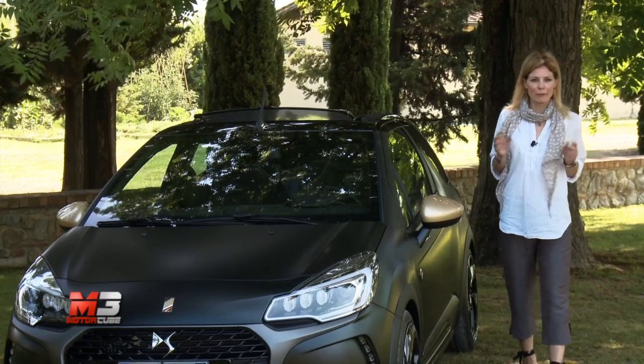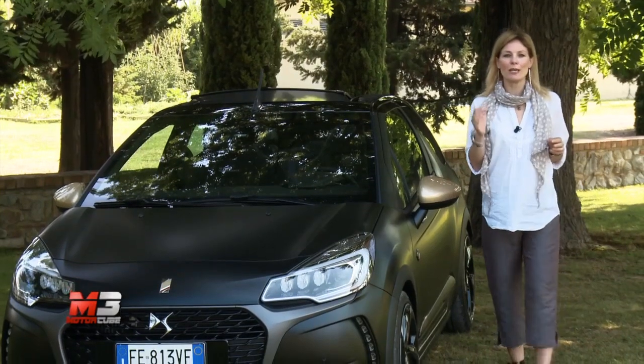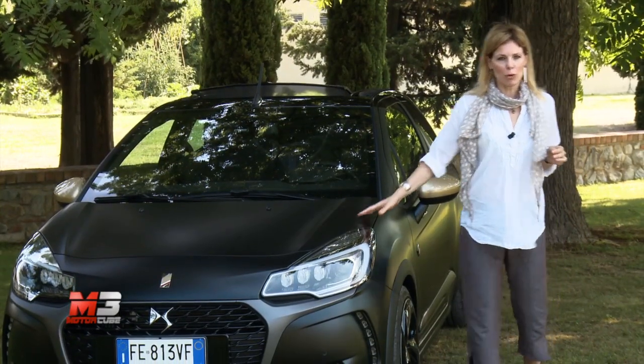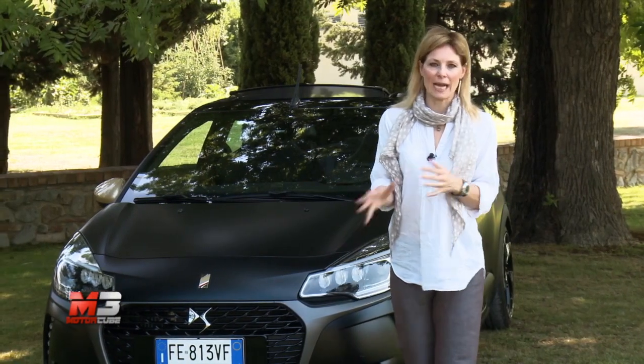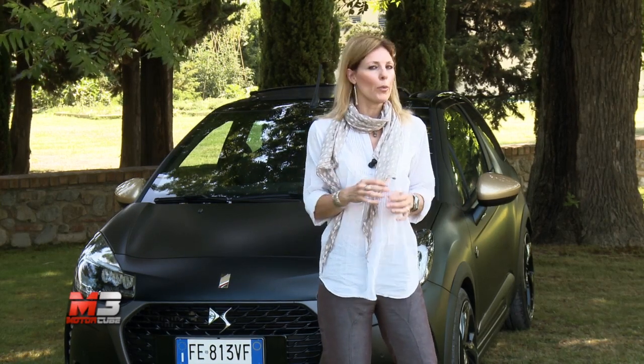It's a chic and refined car, but at the same time dynamic and powerful. I'm talking about the new DS3 Performance, available in both berlina and cabrio. We went to try it in the countryside around Firenze, where we crossed the Passo della Futa, an ideal route to appreciate the sportivity.